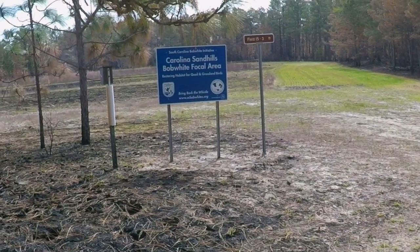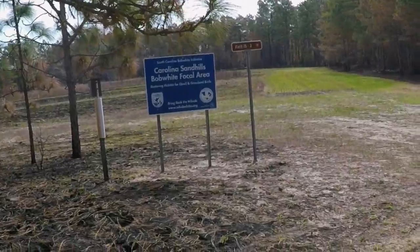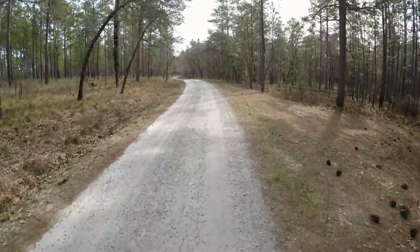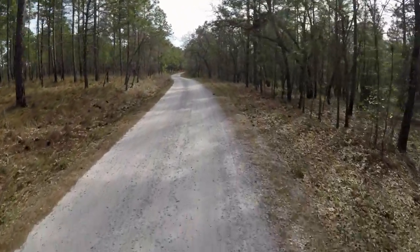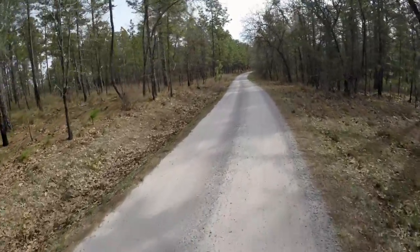Carolina Sandhills Wildlife Refuge. It's April 6th, 2018. I'm in the Wildlife Refuge in South Carolina, near Macbee.